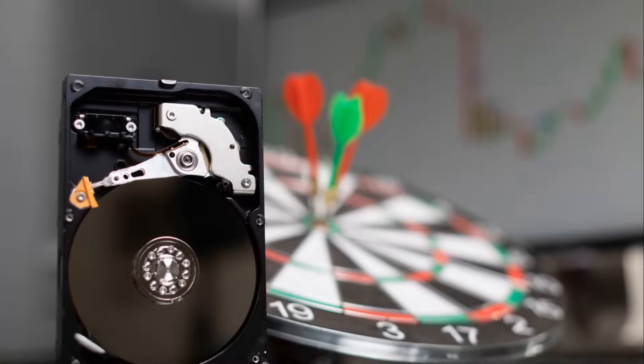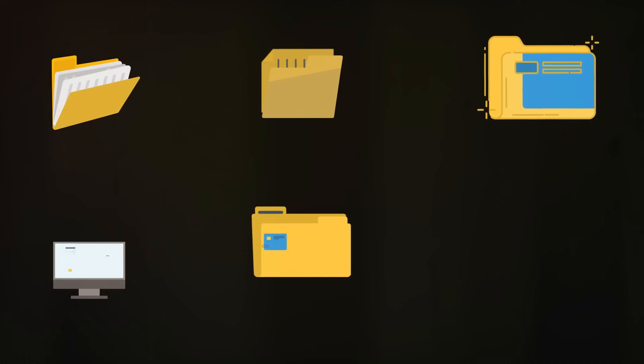Have you heard of a hard drive? Think of it as a treasure chest. It stores all your favorite games, pictures, and videos. Whenever you need them, you just open the chest, and there they are.